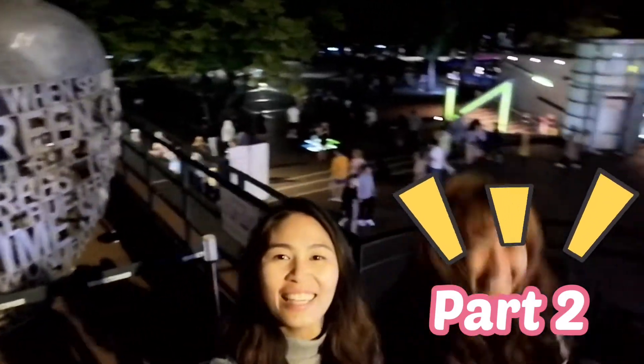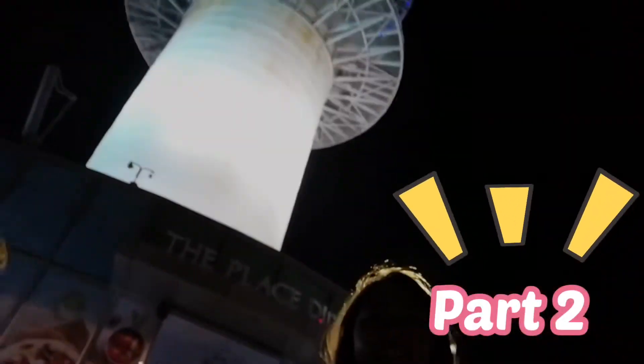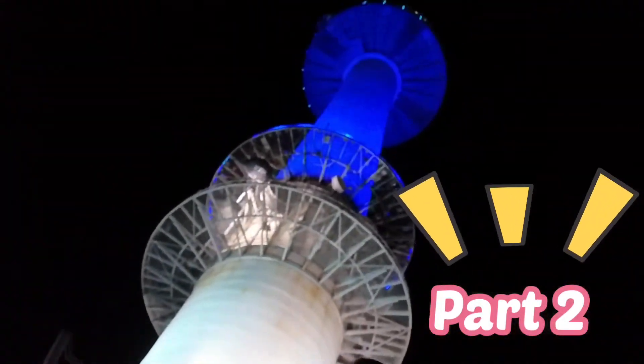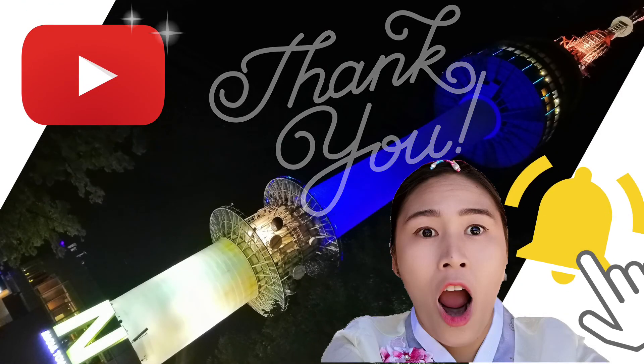Hi! Bye bye! Please like this video. For more videos, please follow me, hit like and subscribe, and turn on your notification button. See ya! Bye bye!